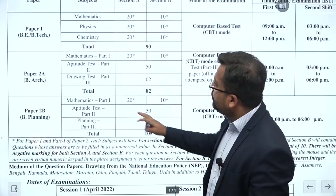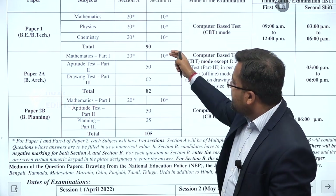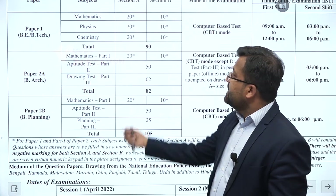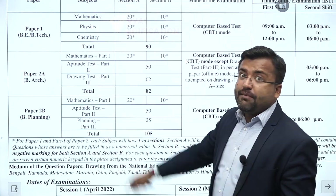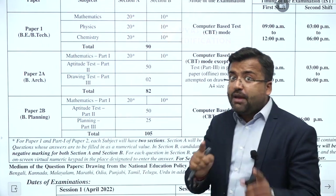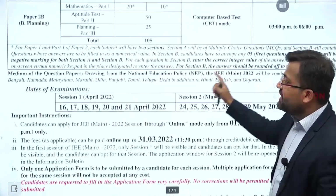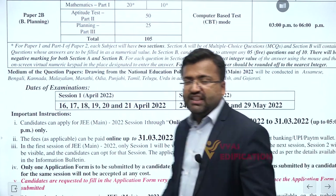This is the same pattern in Paper 2A and Paper 2B. Mathematics Part 1 — 20 and 10. Section A: 20 attempts, all single correct. Section B: 10 numerical, in which you attempt 5, but negative marking will apply. The dates, once again: 16th to 21st April and 24th to 29th May. These are the two sessions.